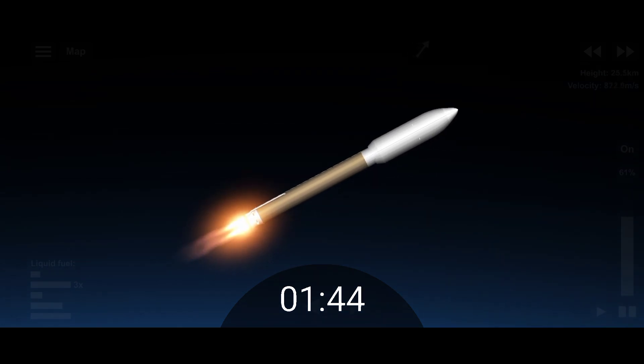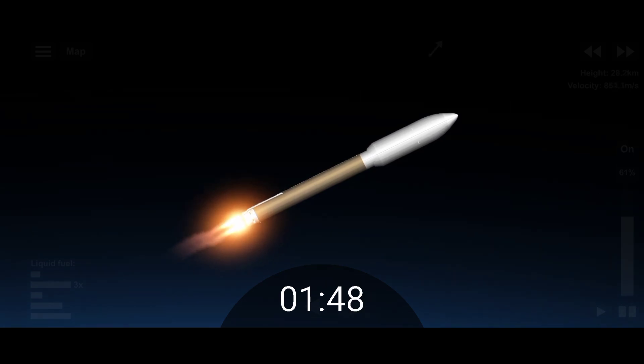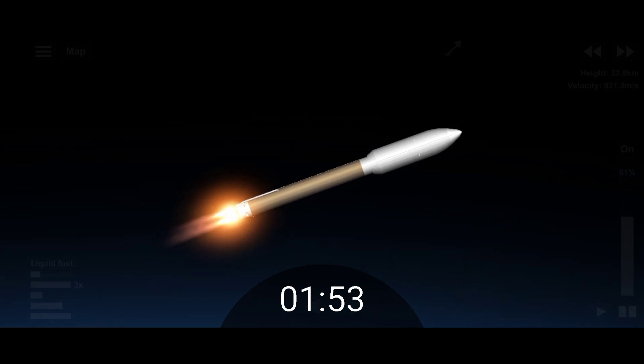Coming up on 1 minute 43 seconds into flight, our RD-180 is throttled down slightly as expected — engine response continues to look good. At this time the vehicle is 50 miles in altitude, 85 miles downrange, traveling at 6,000 meters per second.